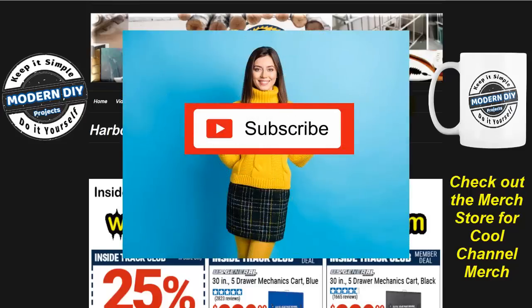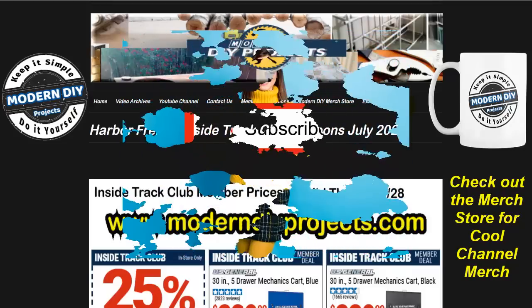Before we do that, be sure to hit that subscribe button so you get notified every time I produce another money savings video for Harbor Freight, Amazon, Home Depot, Lowe's, or any other great place that I can find to save you guys some money.